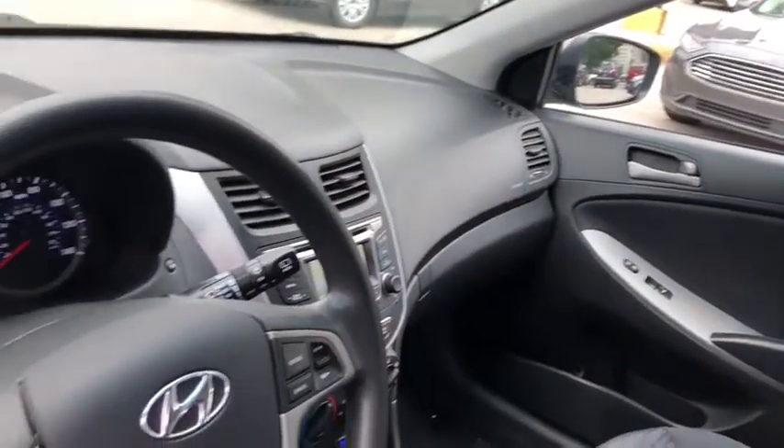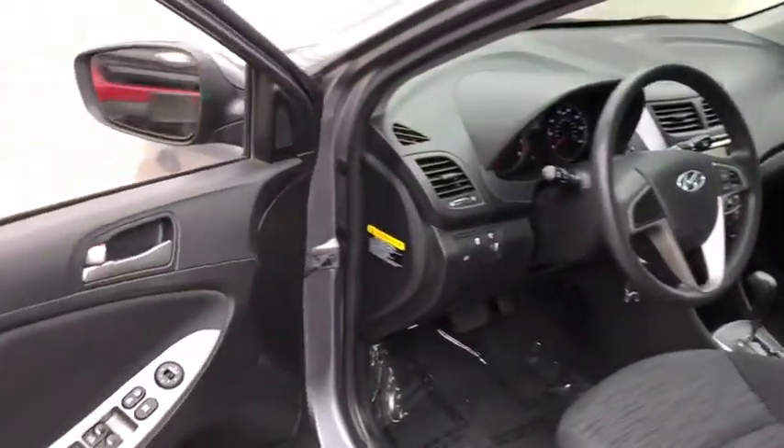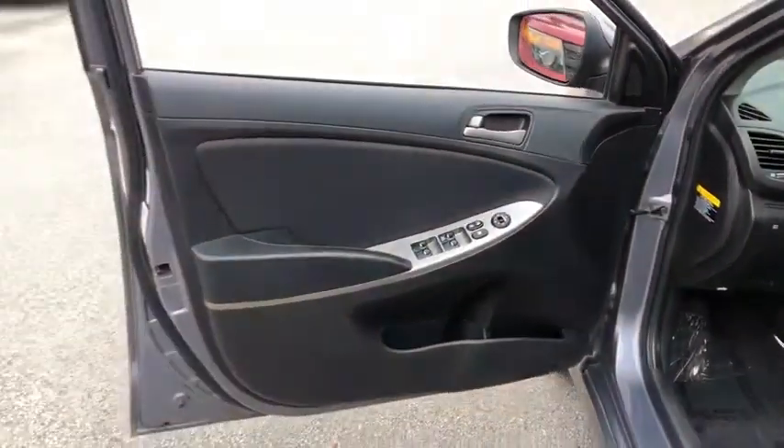Power windows, power door locks, CD player, MP3 player, bucket seats, trip computer, child safety locks, passenger airbag, rear head airbag, brake assist.